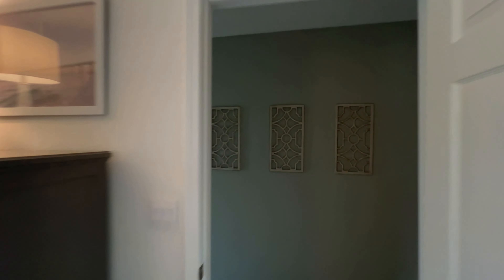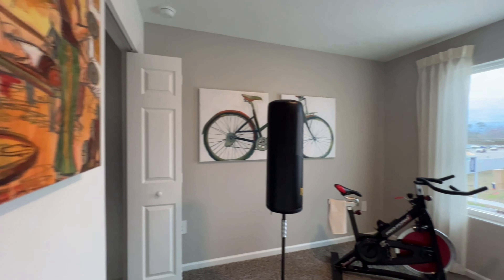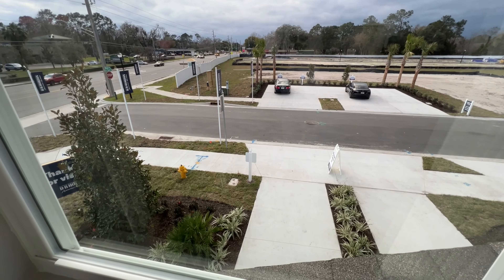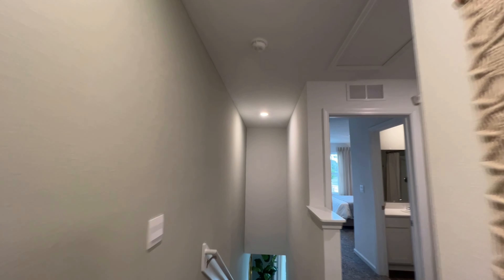Making our way down the hallway we've got our HVAC in here, and we've got bedroom number two. Off to the left we've got some additional closet space. And as you can see, bedroom number three — they've turned it into a small little makeshift gym. And we've got our driveway and garage right below us.